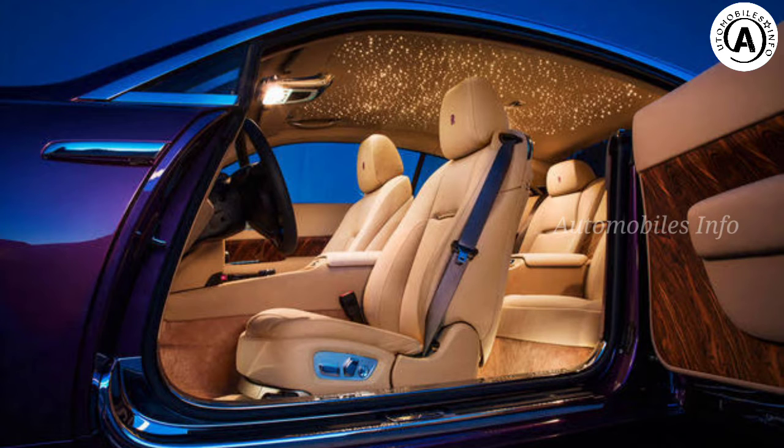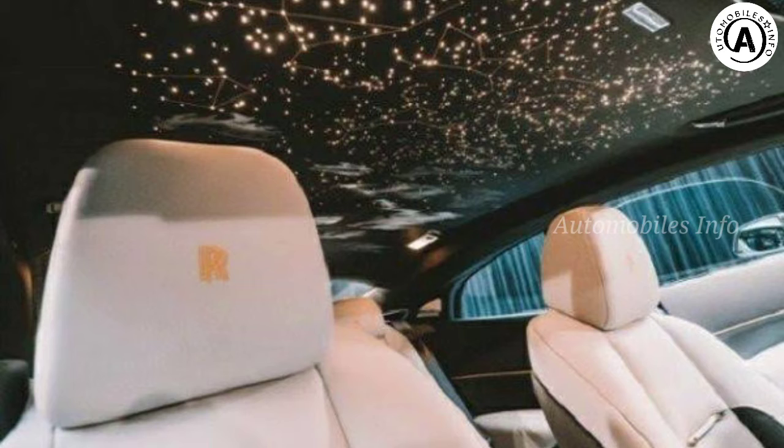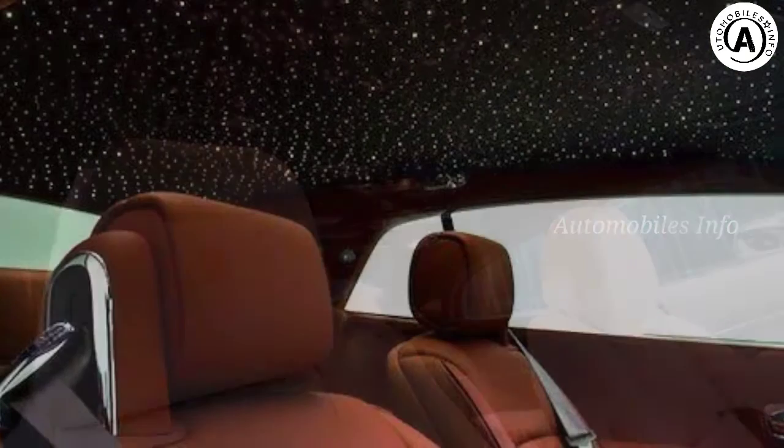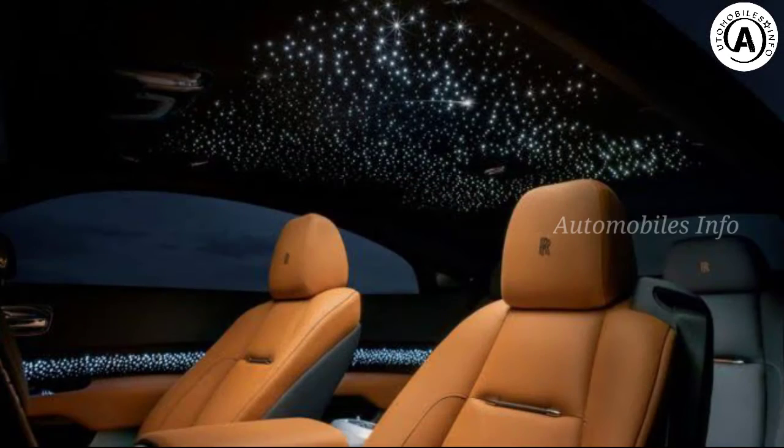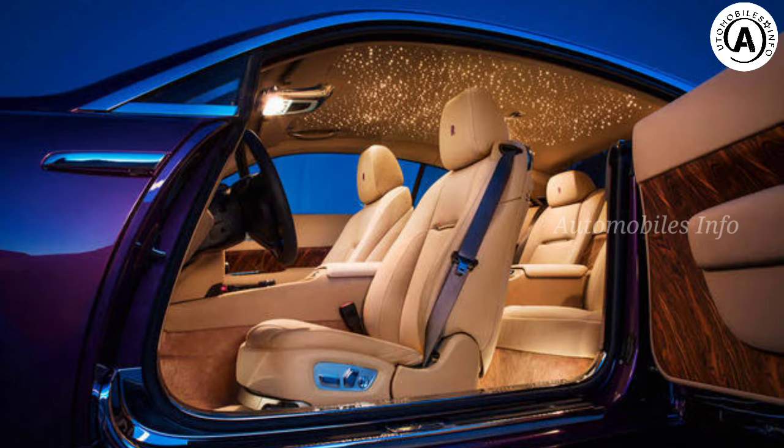The leather headlining is perforated according to the desired pattern, and up to 1,600 fiber-optic lights are set into the holes at different angles. The occupant can vary the intensity of the light using the onboard infotainment system. Space — it truly is the final frontier.